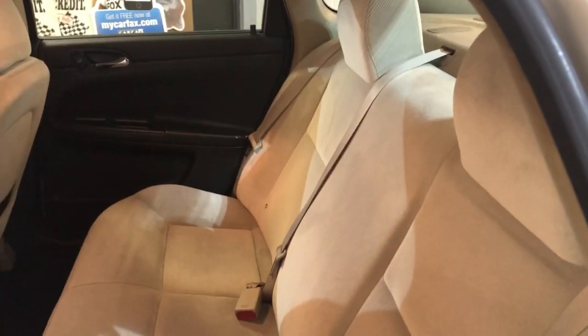Clean headliner. Here's the back seat — nice and clean.